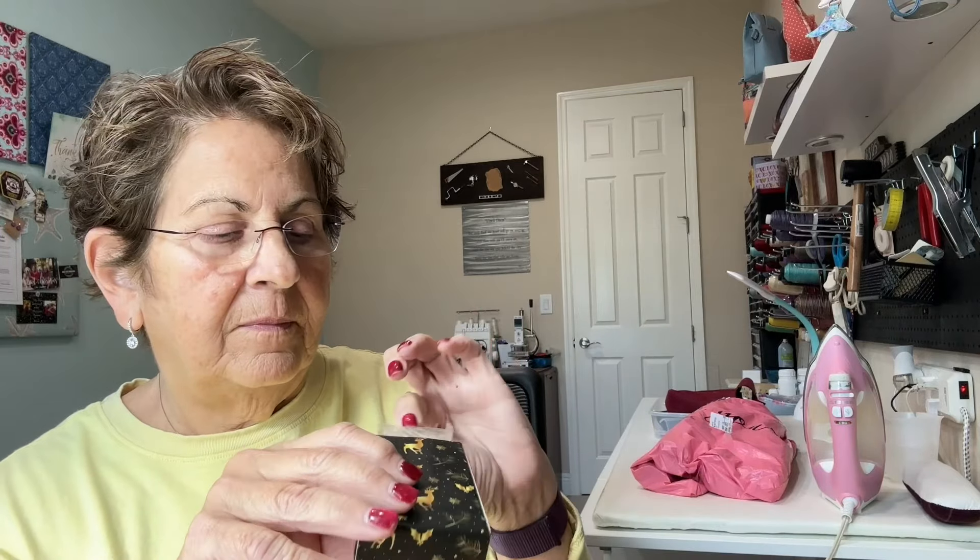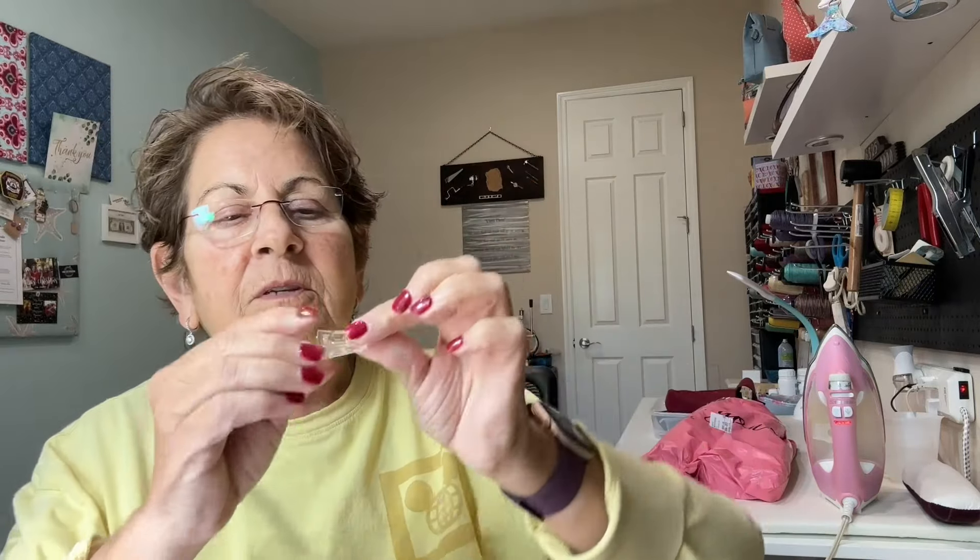Let's do number two. Let's see what it is — it's clips. White and gold clips. A little baggy of clips — clear and gold. Look at those. Isn't that cute? That's number two. I love it.